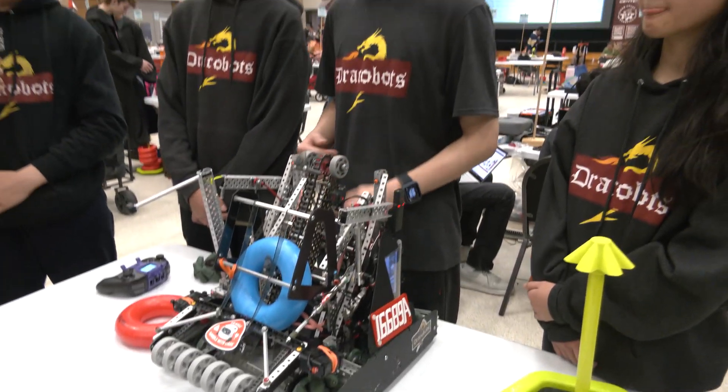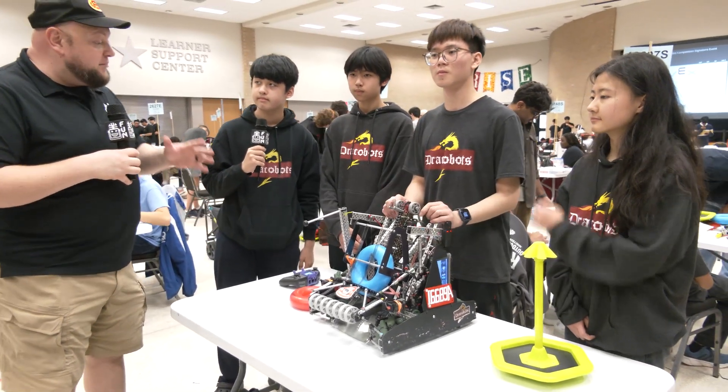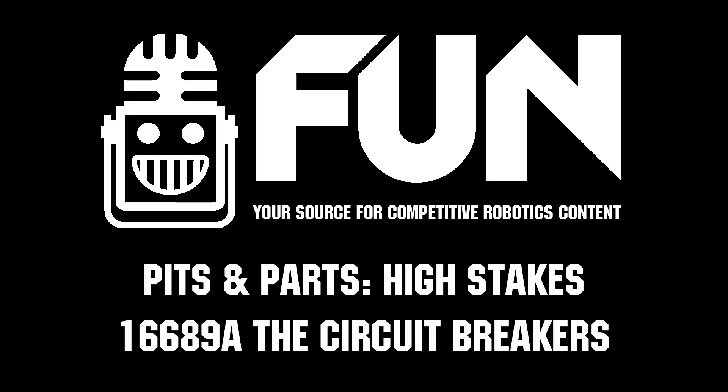Well, Circuit Breakers, overall this is a fantastic breakdown. Thank you for doing that. There's a lot of great things that teams can learn from this, both in skills and from a competition standpoint. We can't wait to see how you do as you try to qualify for Worlds. So best of luck the rest of the way. Thanks a lot. Thank you.